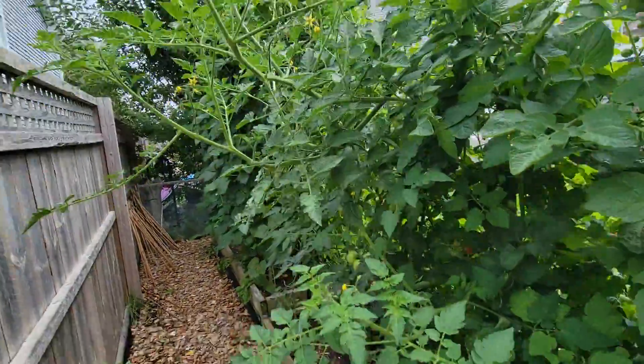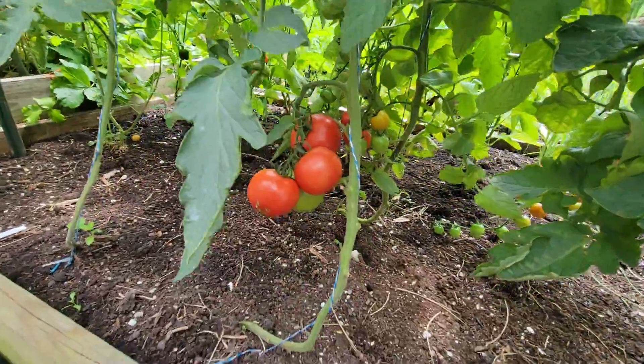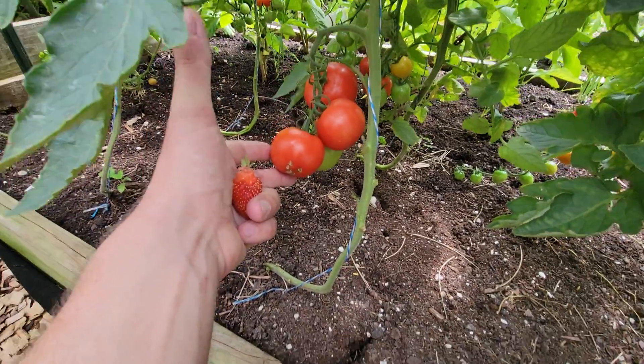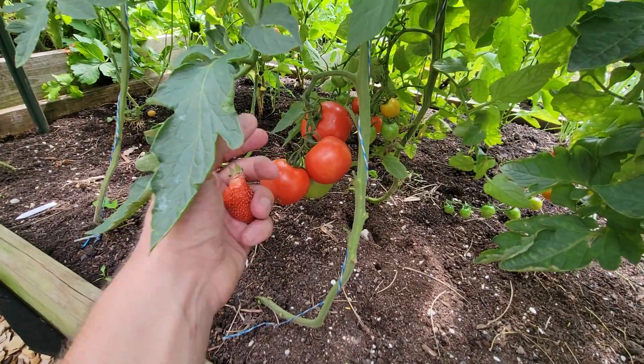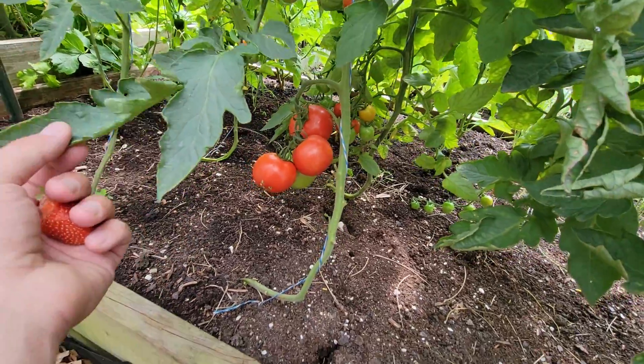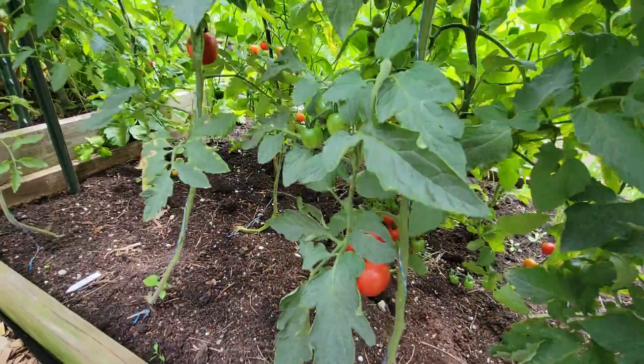Back of the tomatoes are going a little out of control but not terribly bad. We have some larger beefsteak-type tomatoes in the back and these seeds I took off of a tomato from the supermarket. So — take that, Target.